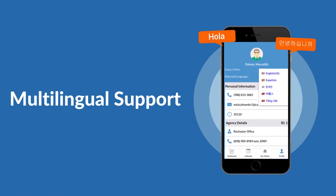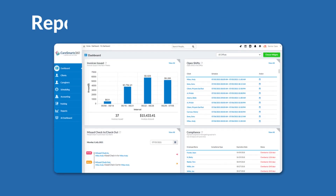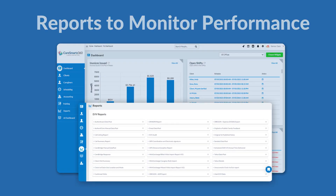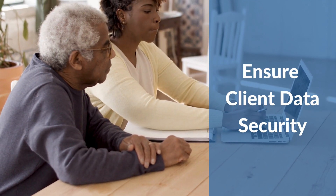Multilingual support keeps caregivers happy with a user-friendly interface and effective communication. Comprehensive reports and dashboards let you monitor performance and compliance across your entire agency. Security and privacy features ensure patient data is kept secure and confidential.